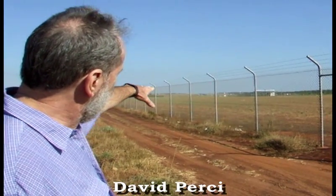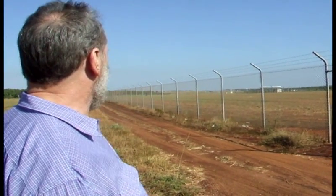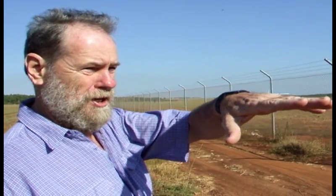Here we are at the eastern end of Darwin Airport. You can see the dark bitumen there — that's the actual end of the runway. And that's well over a kilometre and a half. This is Amy Johnson Drive, just here.